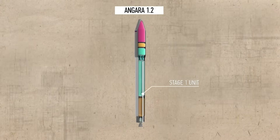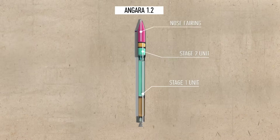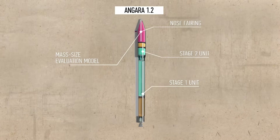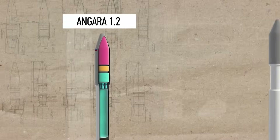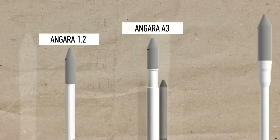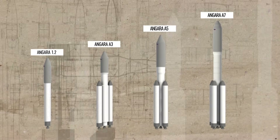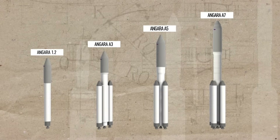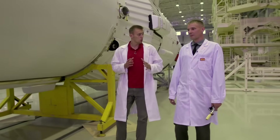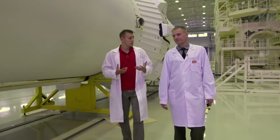Angara 1.2PP consists of a first stage, second stage, nose fairing, payload weight layout, and booster. By adding universal rocket modules — URMs — we get a whole range of rockets from light to heavy class, capable of performing a variety of tasks for the needs of military in space. One launch pad for light, medium and heavy rockets — only thanks to modularity.